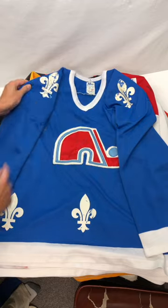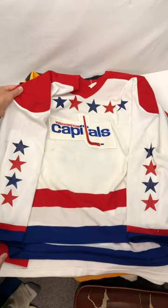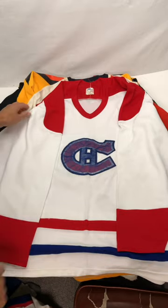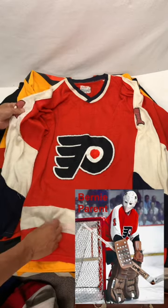They definitely have some wear. The Nordiques, the Capitals — I'm going to try to wash that one to clean it up, but that's a cool look. The Canadiens, unfortunately that logo is really worn. The Flyers — this one just seems really old. It's got the number one and it has a different feel to it.